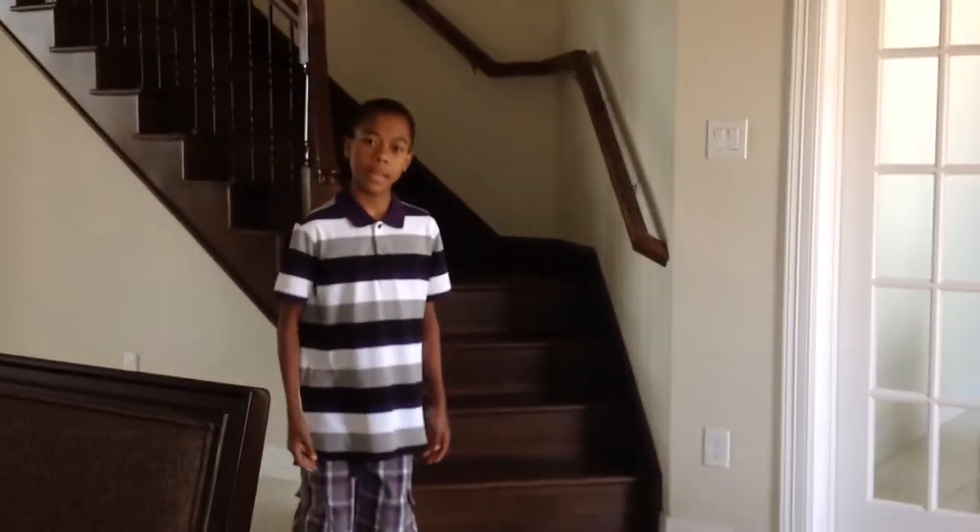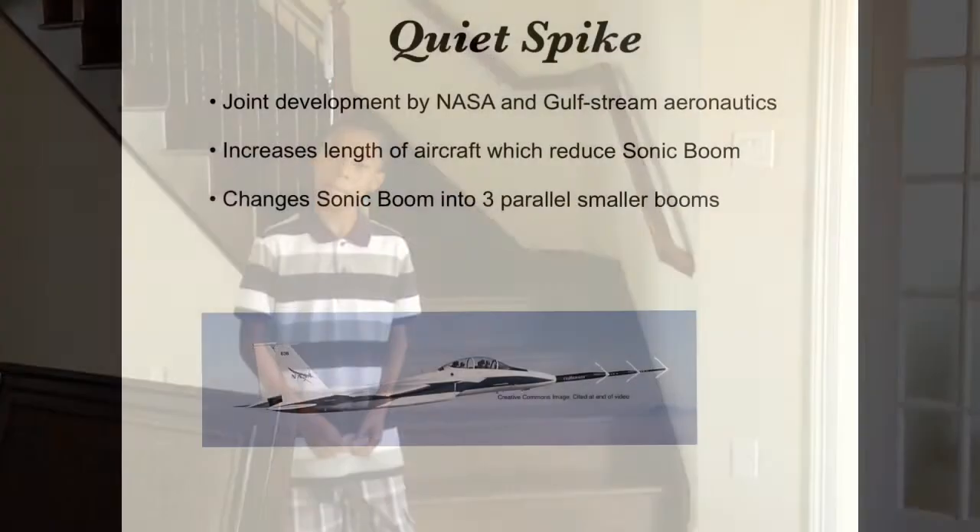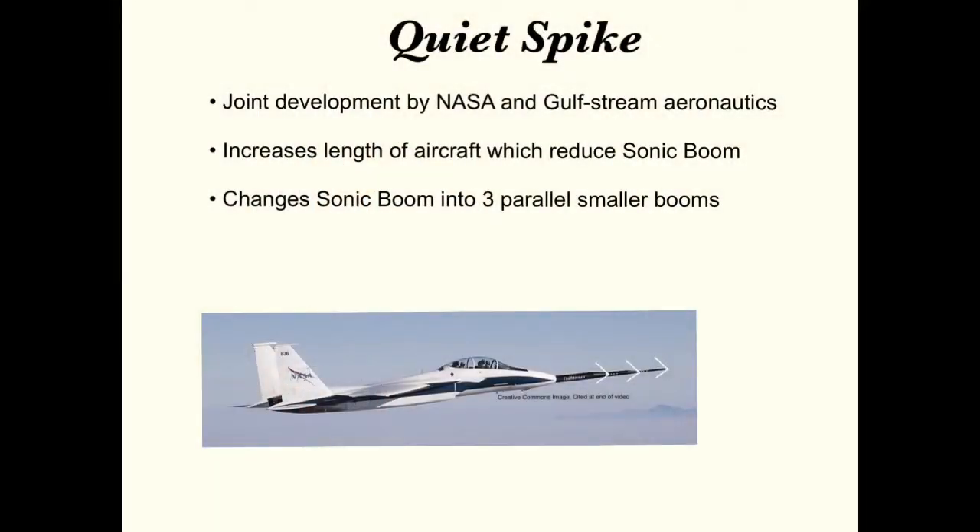What are the ways to reduce sonic boom? The first way was developed by a famous agency, NASA. The quiet spike increases the length of the aircraft, and it changes the initial booms into three smaller booms so less is heard on the ground.